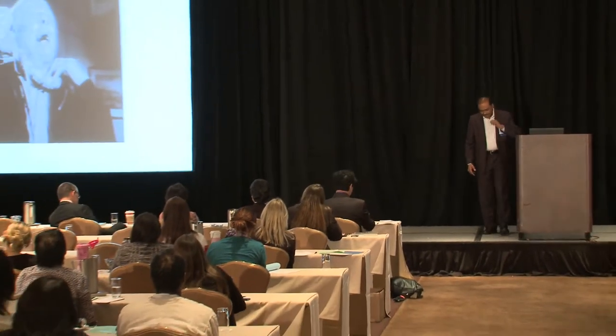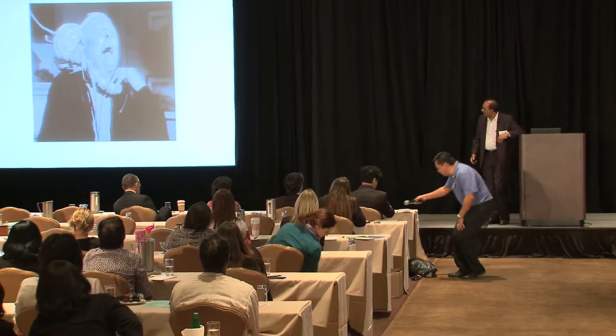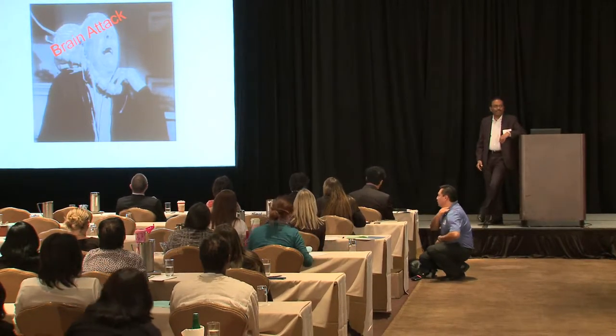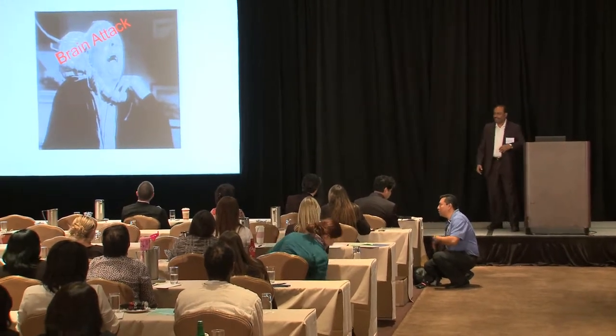So, this is Halloween. I'll start my slide with a brain attack — that's what we deal with day in, day out as a stroke neurologist.